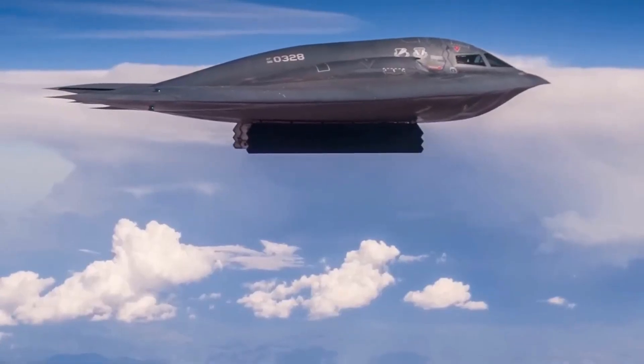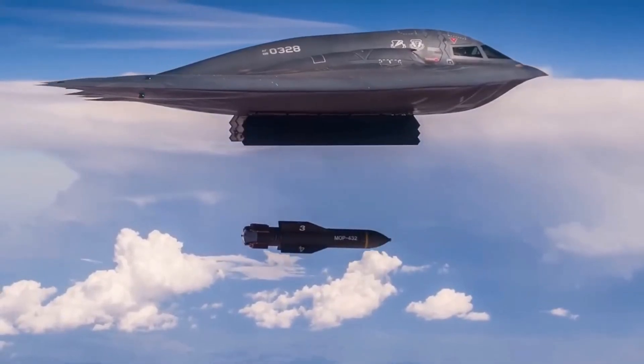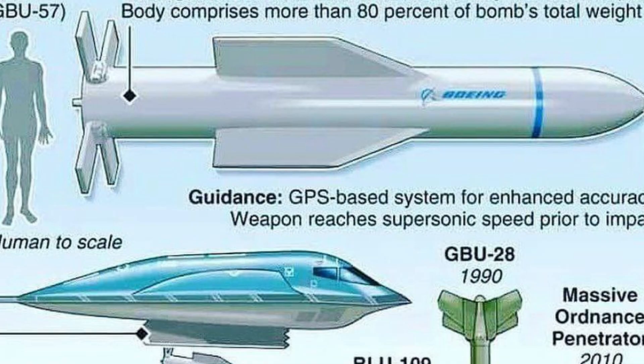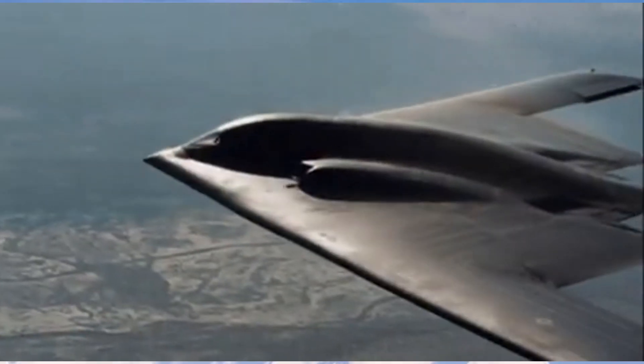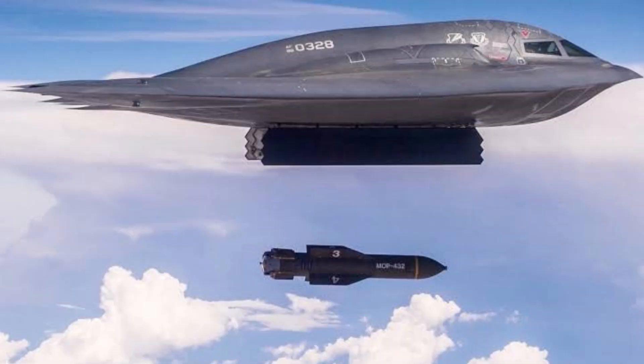Let's talk about how the GBU-57 bunker buster, which the US might deploy against Iran, works. We are going to talk about the physics behind it, the material science, penetration geometry, how it knows when to detonate, why it can only be delivered by the B-2 bomber, and why the US might have to hit the same location or crater more than once — at least three times — for significant damage.